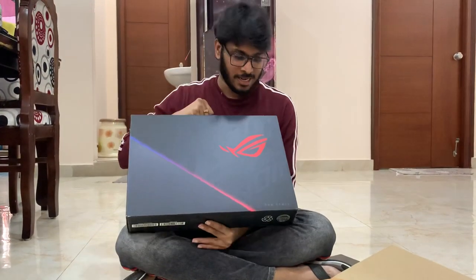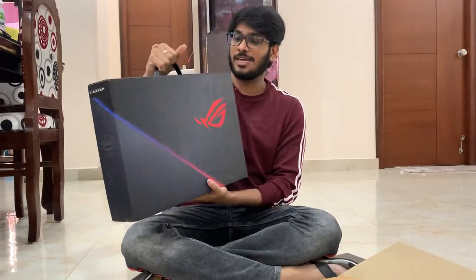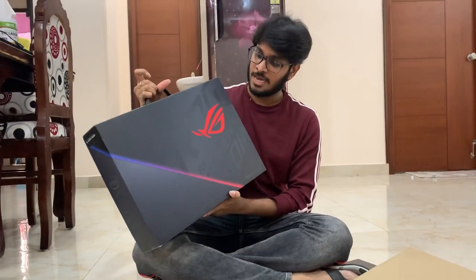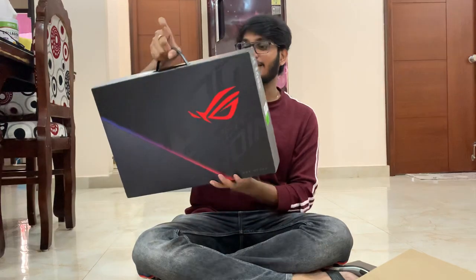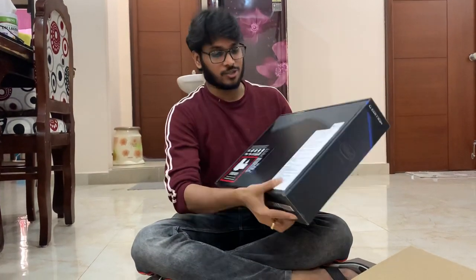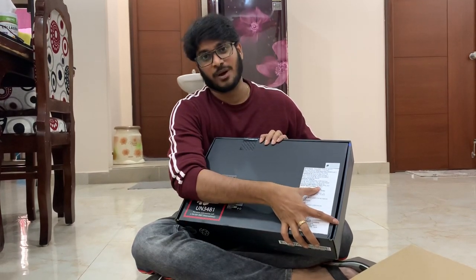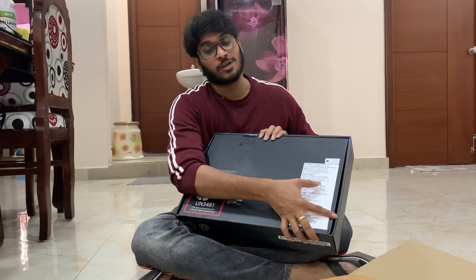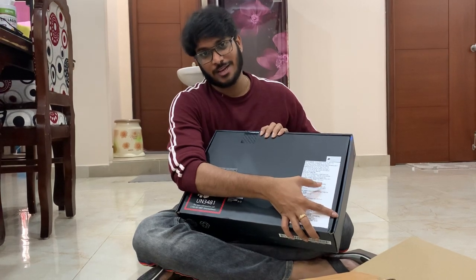This is the box — generally laptop packaging is a little boring, but this is very dynamic, matching the laptop series itself. The Republic of Gamers logo is on it. The laptop was manufactured in May 2021. I booked it on June 10th or 12th and received it on the 16th today.